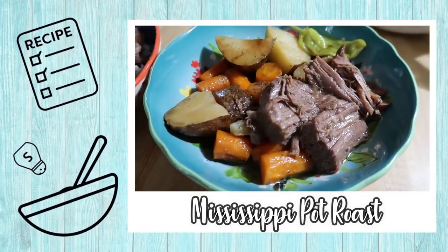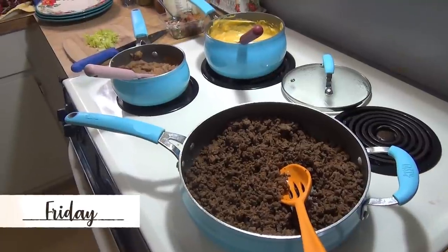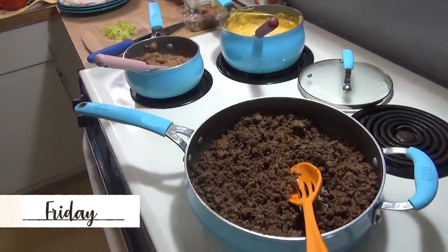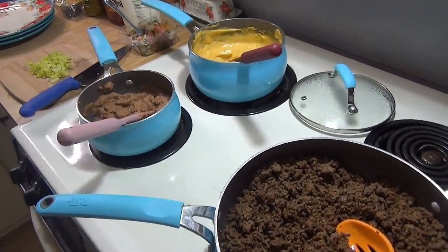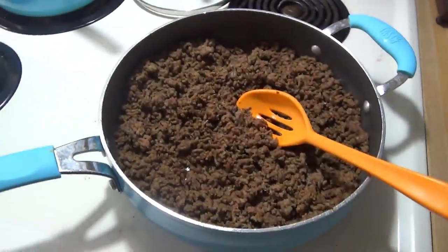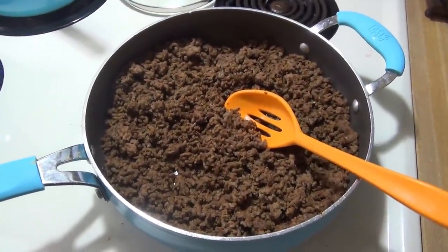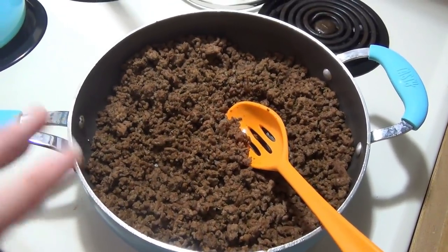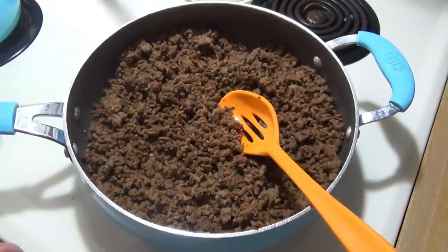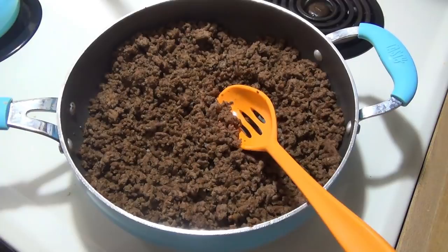As always, any recipes I mention will be linked down below as well. It is Friday and tonight for dinner we are doing nachos. This was a request from Elijah — I think it's become one of his favorite meals and we all really enjoy it. Here I've cooked up two pounds of ground beef with some taco seasoning, and I will actually freeze one pound of it. I love doing that — cooking it when I buy it and then freezing half for tacos or something later to save time.